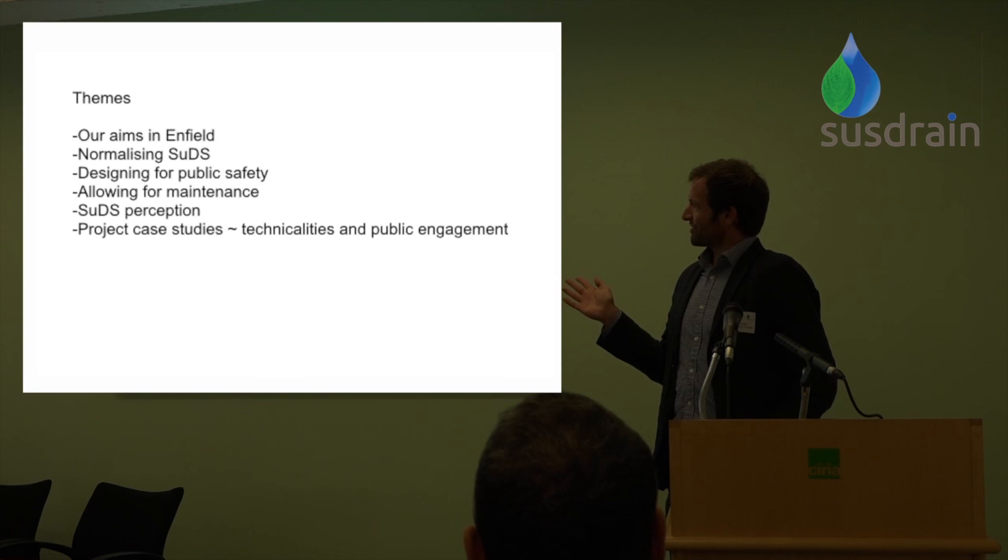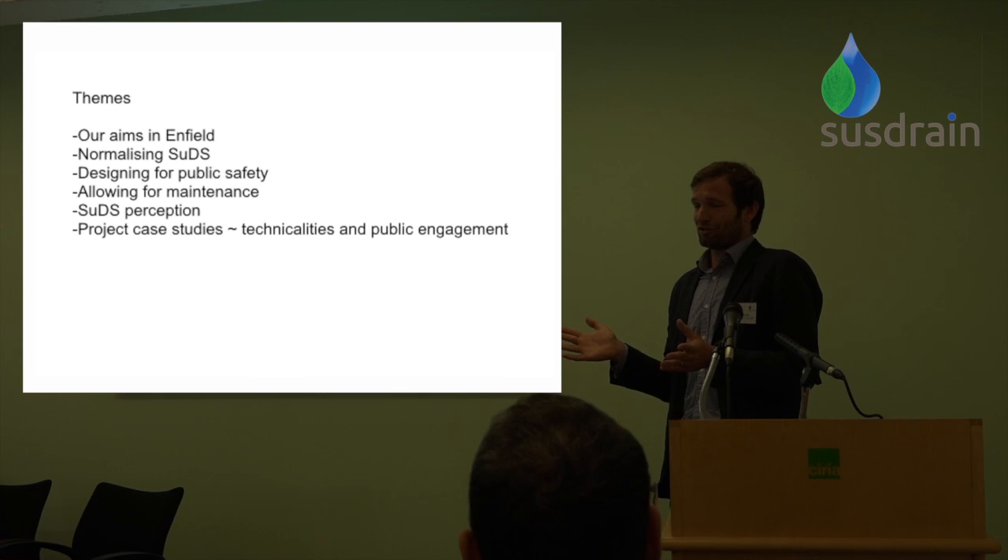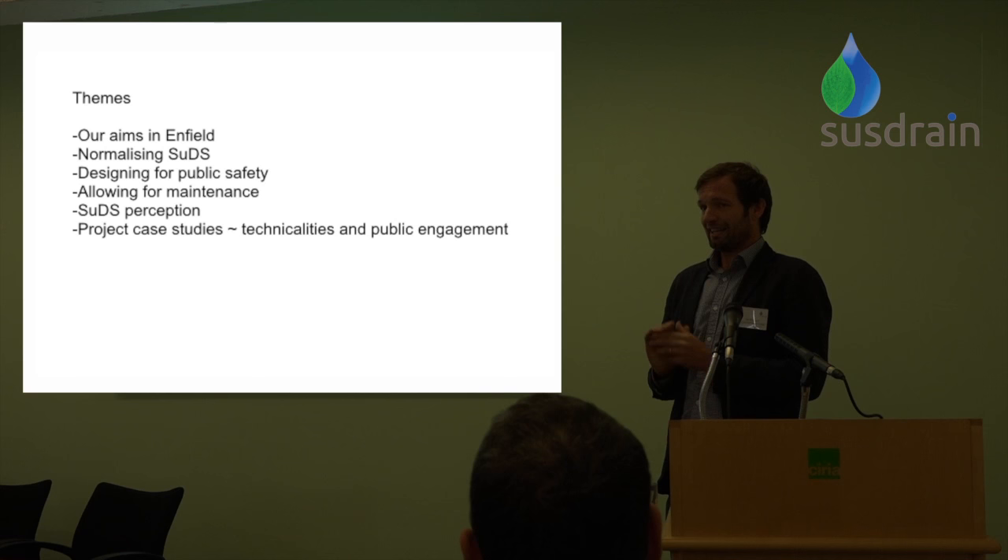Our strategy duty is to prepare a flood risk management strategy, and one of the objectives is to reduce runoff rates. But it's a flood strategy, not a place-making strategy. What we recognise as engineers, and from Enfield Council's point of view, is that to make SUDS successful and achieve those flood benefits, we've got to make sure SUDS can work well in public spaces. We want to normalise SUDS — to challenge the perception that SUDS are unconventional and that traditional pipe drainage is the way to go.